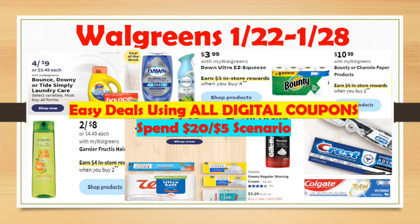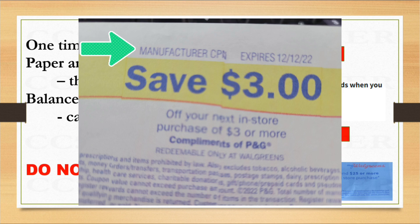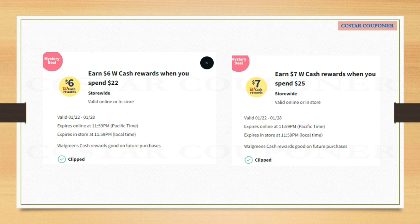Happy Friday everyone, welcome or welcome back to CC Star Couponer. It's time to look at the Walgreens best deals for next week, January 22nd to January 28th. A reminder to new friends learning how to coupon at Walgreens: the digital booster and the paper booster do stack together — they're a one-time use, and you have to pay the balance with debit card, credit card, or cash. You can also use Register Rewards as long as it says manufacturer coupons. Both of my accounts received this digital booster on Wednesday and I was really happy because it's less than $50.